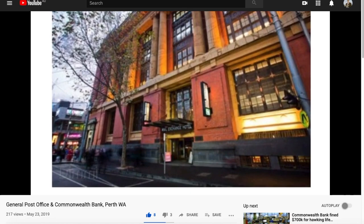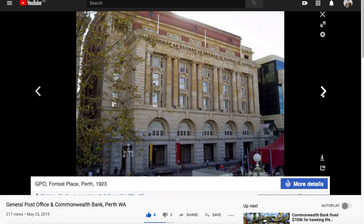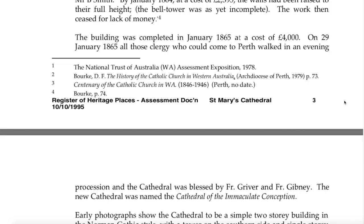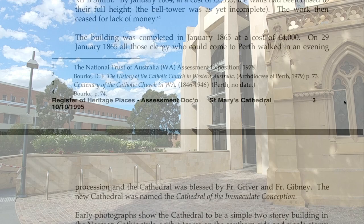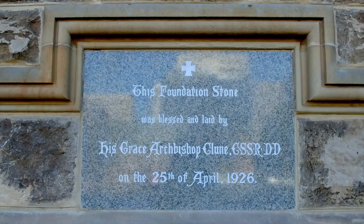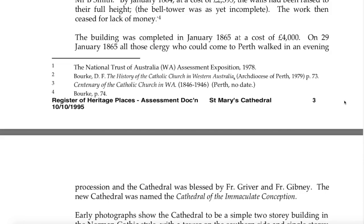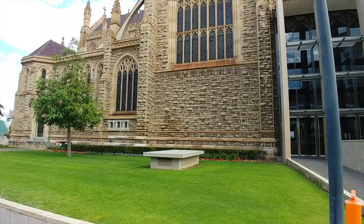Before moving further, I want to note that the references cited for documentary evidence are the National Trust — which has been called into question many times — and the history of the Catholic Church in Western Australia, written by the Catholic Church, covering the centenary 1846 to 1946, also written by the Catholic Church. So who writes our history other than Freemasons and churches?